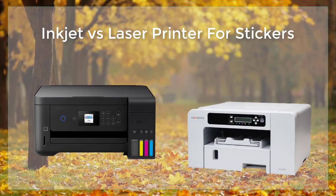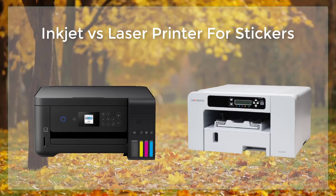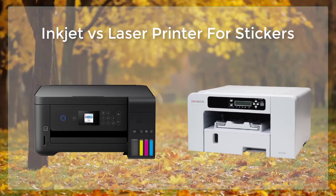Inkjet is a printer for stickers. Stickers are a versatile and popular way to add a personal touch to items such as notebooks, laptops, water bottles, and even cars.